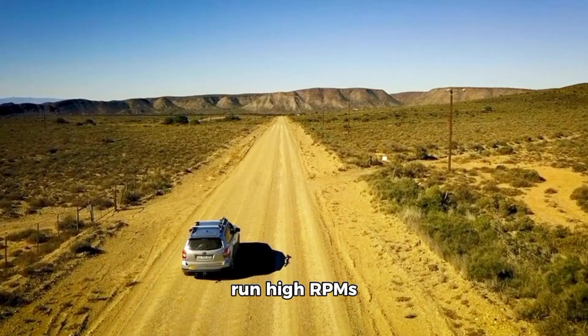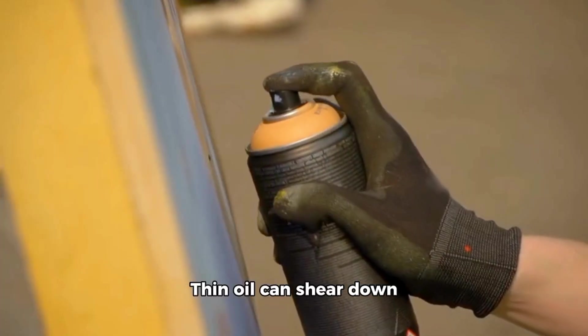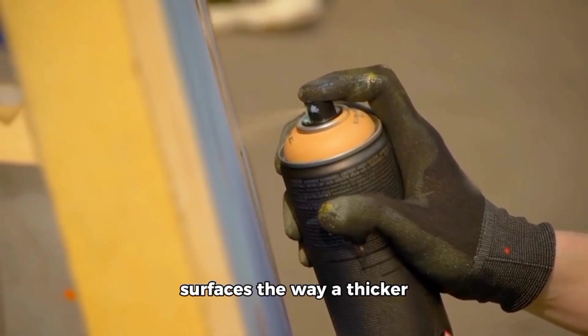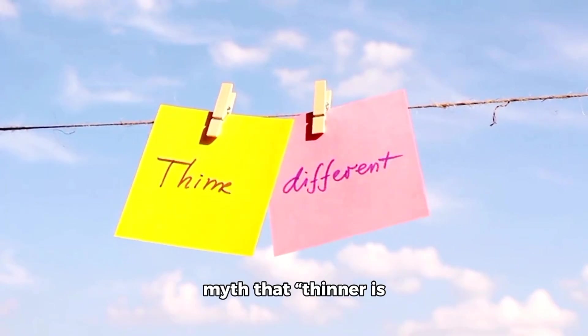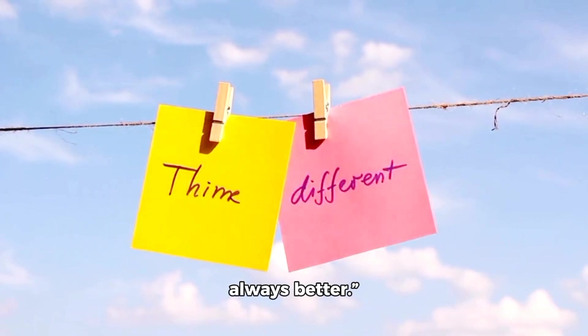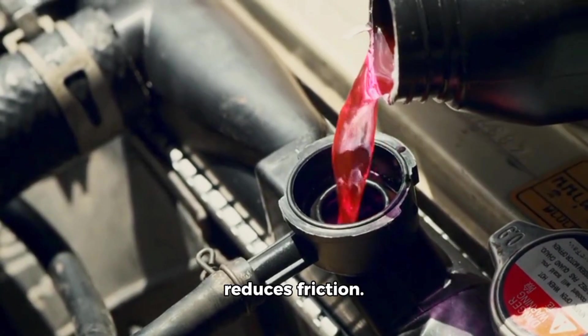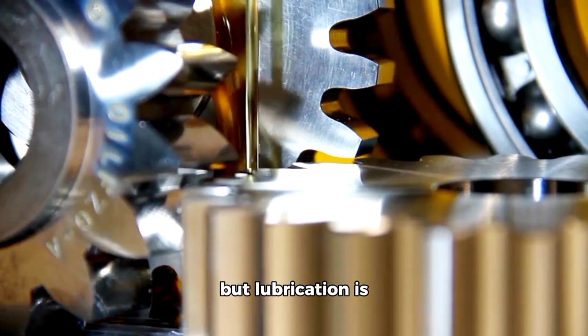But avoid relying on 0W20 if you live in hot deserts, tow, haul, drive aggressively, run high RPMs regularly, or own a high-mileage engine. Thin oil can shear down under severe heat and load and stop protecting metal surfaces the way a thicker oil would. Section 5: The myth that thinner is always better. Marketers love the line that thinner oil reduces friction — partly true. Thinner oil flows faster, but lubrication is about film strength, not just flow.